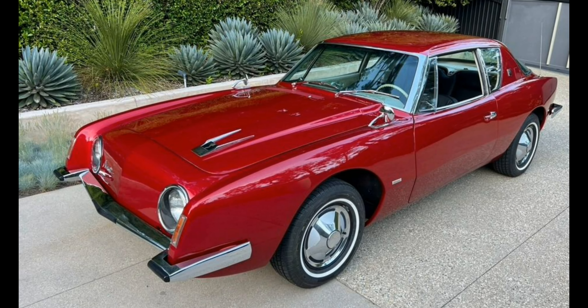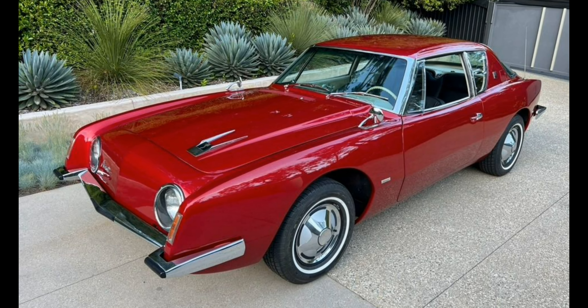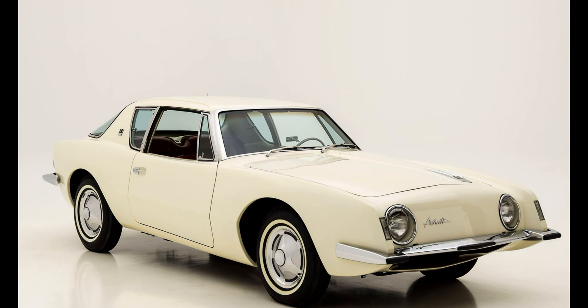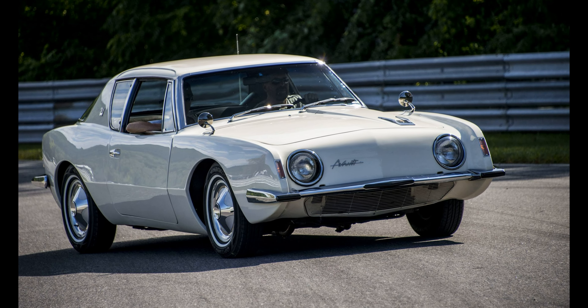From the side, that classic silhouette is largely unchanged, with a subtle side skirt and minor changes to the glasshouse. From the side you will also notice larger, modern white rims clad in wider rubber than the 60s coupe.